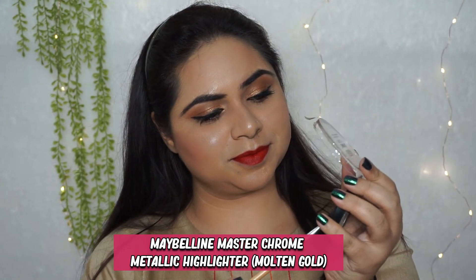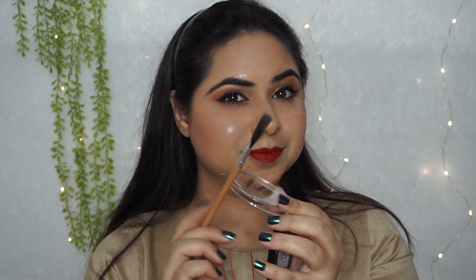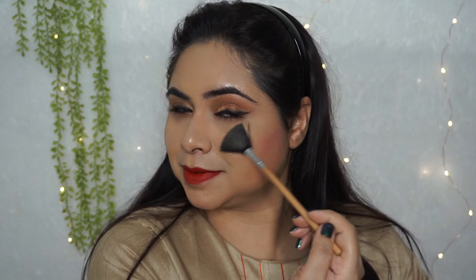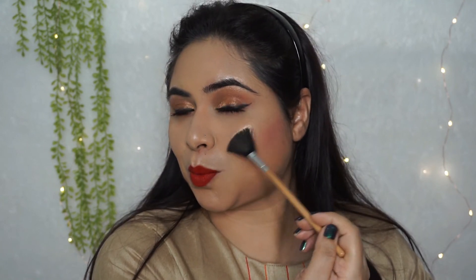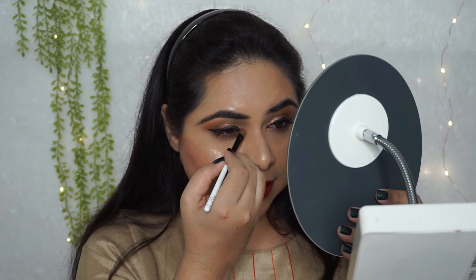And then this is the magic product — everyone should own it. It is a Maybelline highlighter. I love it, I can't go wrong with it. Just a tiny bit and your look is completely transformed. You just have to take a tiny bit and apply it on the high points — forehead, nose, cheeks, and the inner corner of the eyes. See the magic. After that, a makeup fix spray — this is an amazing spray, guys.